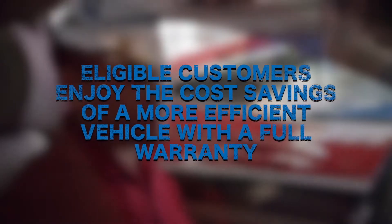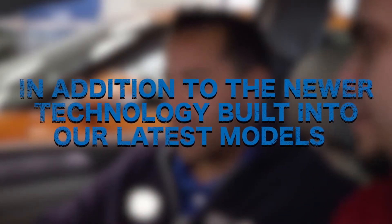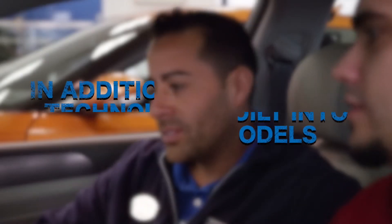Lester Glenn customers who are eligible to upgrade their vehicle enjoy the cost savings of driving a newer, more efficient vehicle with a full warranty, as well as all of the new technology features that are built into our latest models.